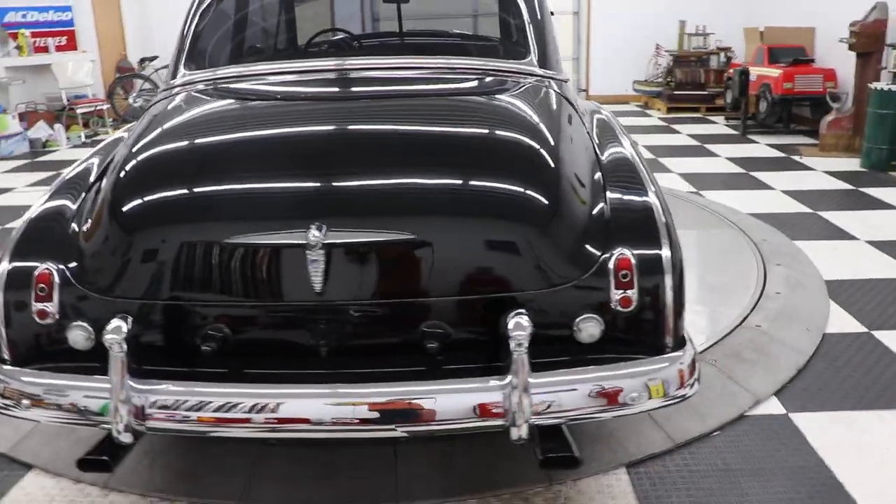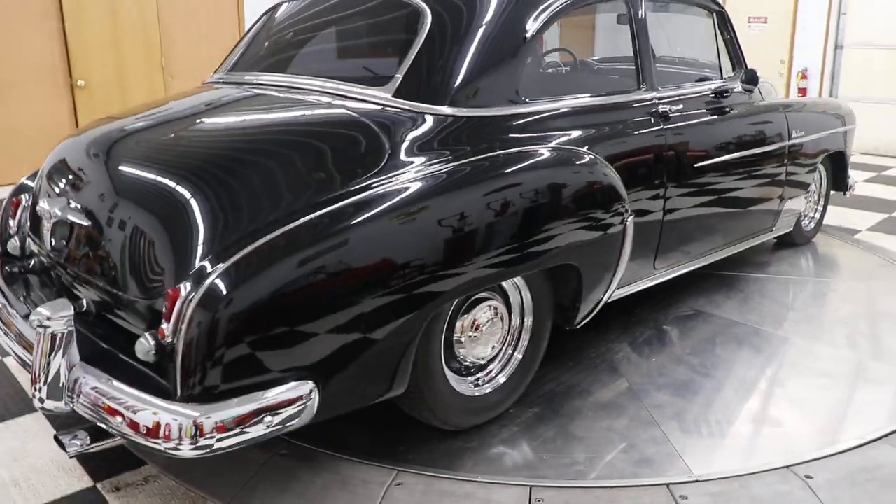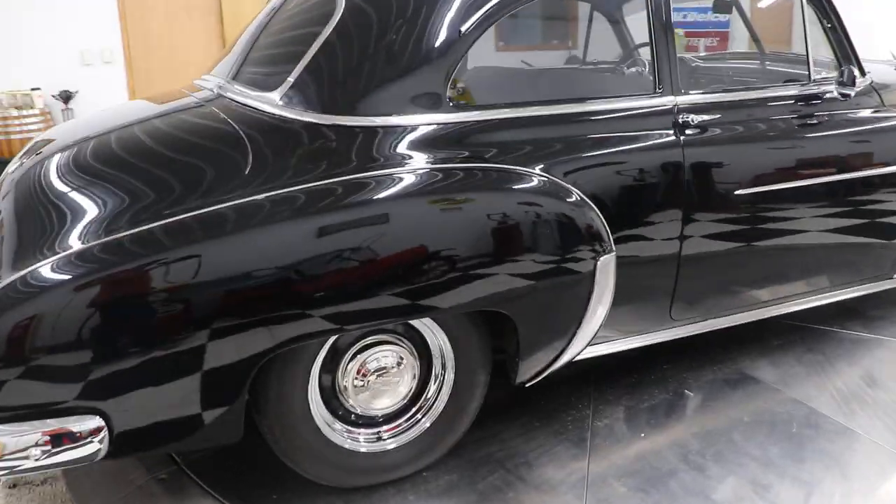It goes down the road very nice. It's got a 350 Turbo transmission. The car goes down the road great — it doesn't rev way out. It's very driver friendly.